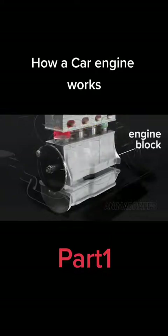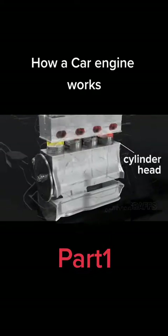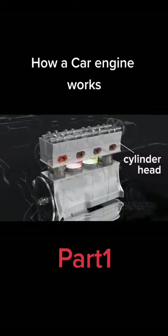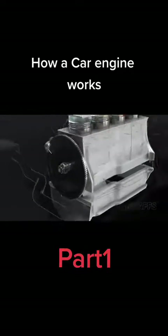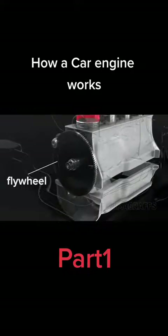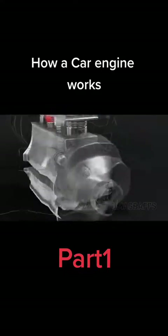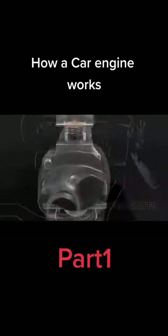The engine block holds the crankshaft and cylinders, and the cylinder head holds valves, ports, cams, etc. A geared flywheel sits at one side of the crankshaft for connection to a transmission. It's also where the starter connects to the system.